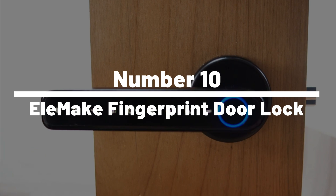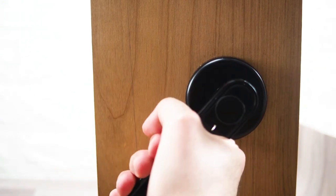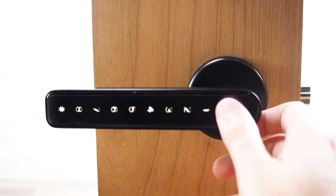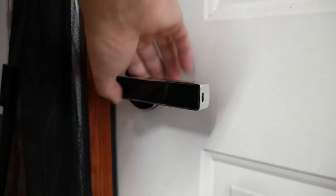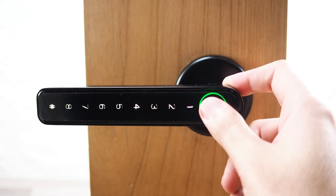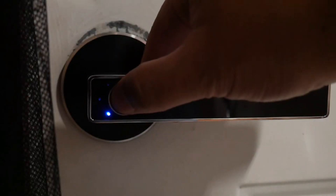Number 10: Elomake Fingerprint Door Lock. It's time to step into the future of home security with the Elomake Fingerprint Door Lock. This nifty device turns your finger into the only key you'll ever need. Using biometric technology, it scans your fingerprint faster than you can say OpenSesame. With the capacity to store up to 20 fingerprints, it's perfect for families or shared living spaces. Forget about the who-lost-the-key debate. Plus, it's so easy to install, you'll have it up and running before your next grocery run.